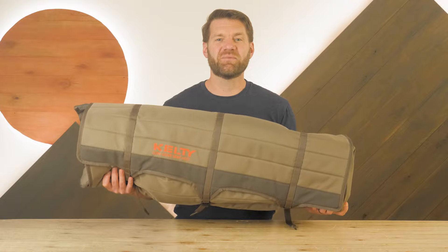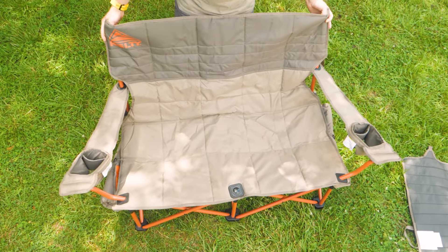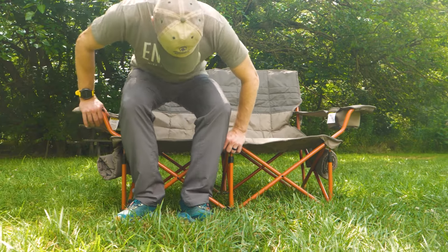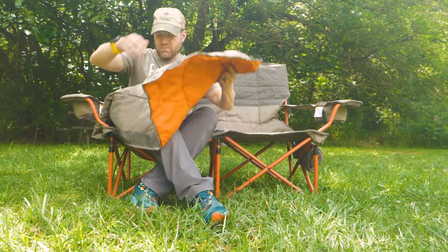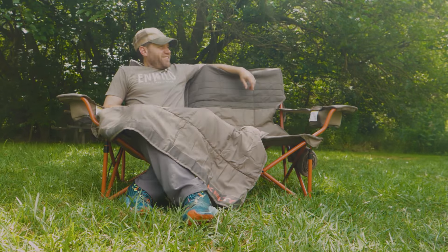Hi folks, I'm Dave and we're in WILD. This is the Low Love Seat Nest from Kelty. It's a super comfy collapsing camp love seat that's set lower to the ground for stabilization and reclines just a bit to put you and a friend in that cozy, relaxed state of mind. It comes with two removable blankets so you can get snug and enjoy the outdoors. Let's check it out.